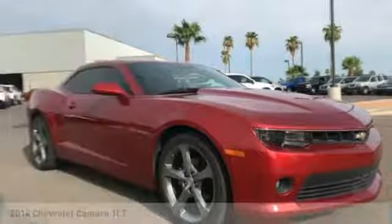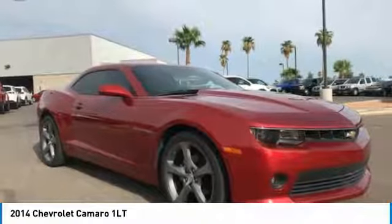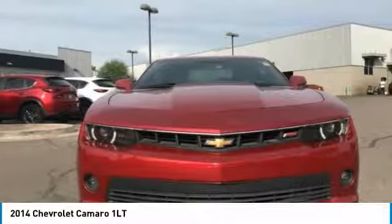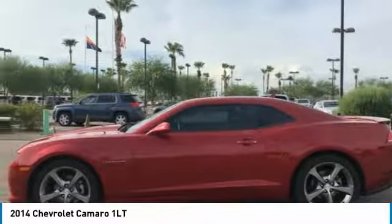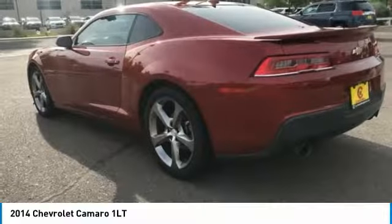Looking for the right vehicle? Check out the 2014 Camaro. Camaro is developed to be 21st century on every level — from its awe-inspiring design, to its outstanding performance, to its impressive efficiency.